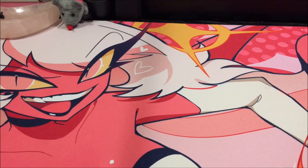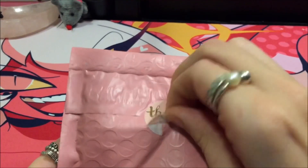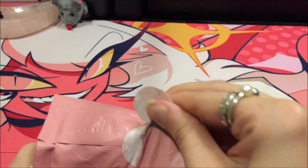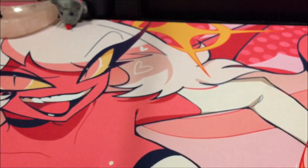This one was a pre-order if I'm not mistaken — the little pink one I grabbed is a pre-order I got off Twitter. I do not know if she has more of these or if they will be available again, but let's open this on up and see what we got.